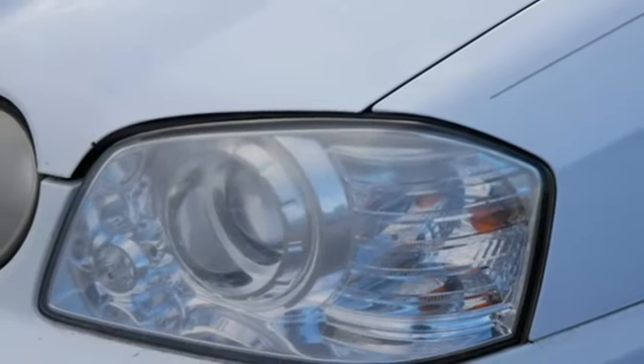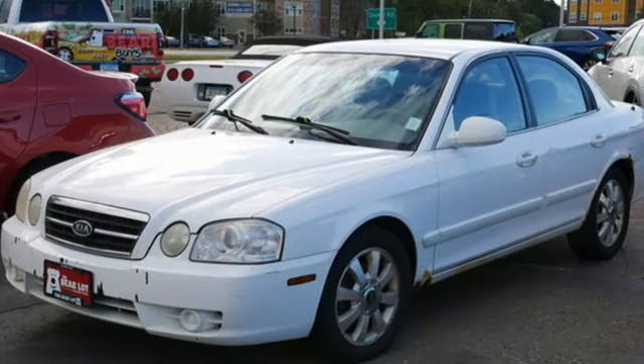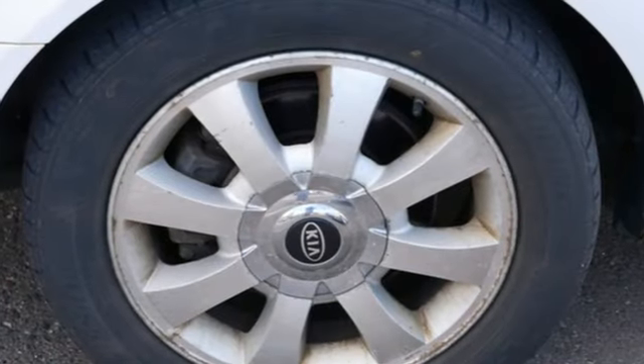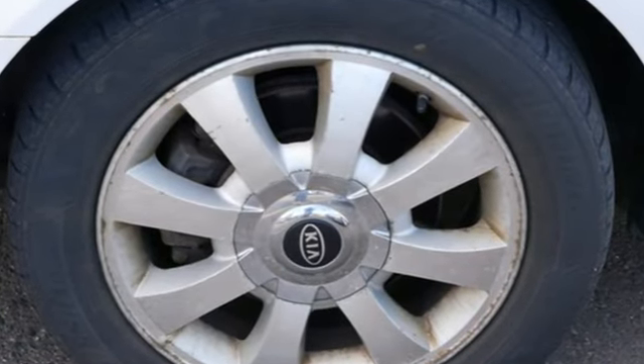Kia, dependable today and way, way down the road. They say a journey of a thousand miles begins with one step. Well, in this case, it begins with a test drive. Start your next adventure today.